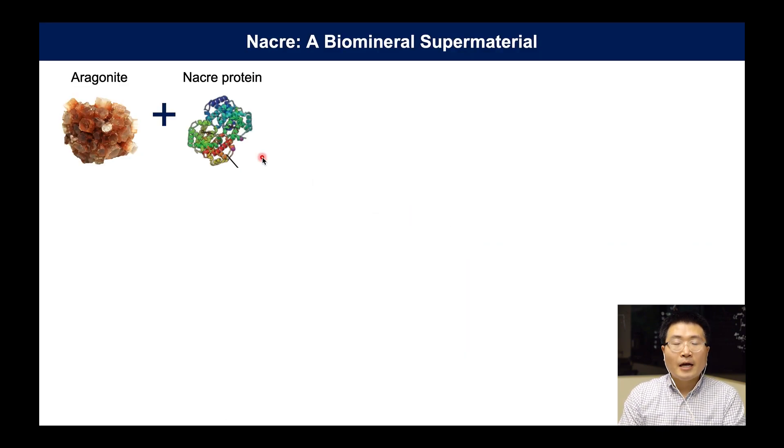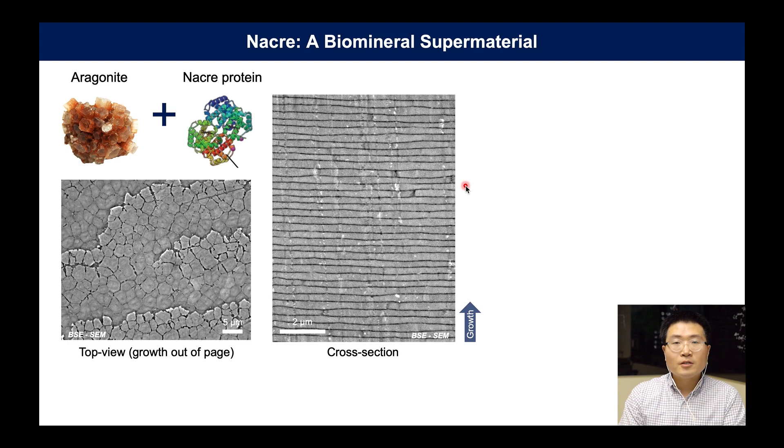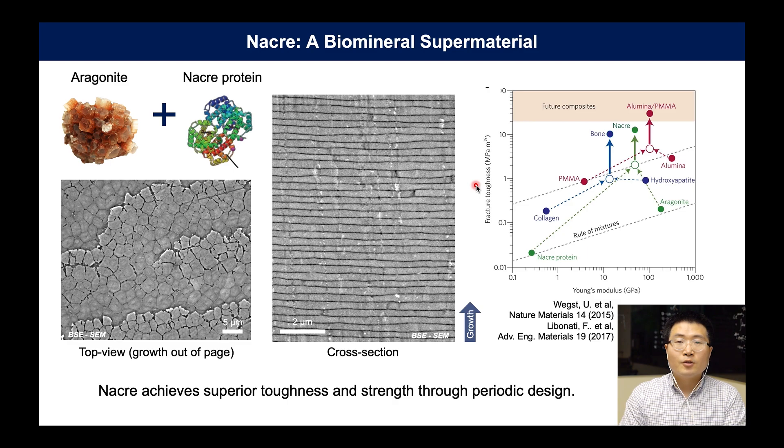Nature combines aragonite and nacre protein to make a superstructure. Each tablet is the building block and it repeats in a periodic order to become a mesocrystal. Looking at the fracture toughness versus Young's modulus curve, nacre has fracture toughness well beyond either component and breaks the traditional rule of mixture. This can inspire features for materials such as alumina-PMMA composites. Using this periodic design, nacre achieves superior toughness and strength.